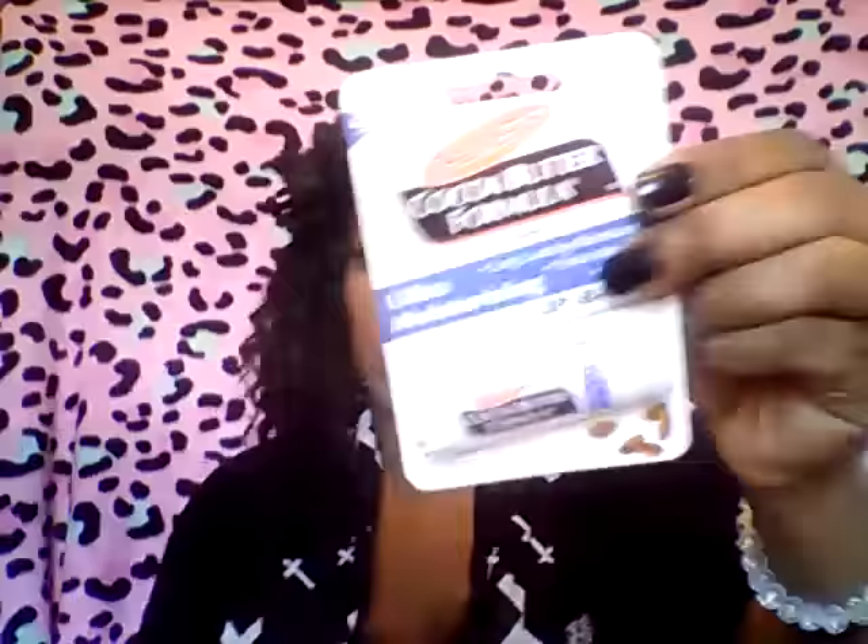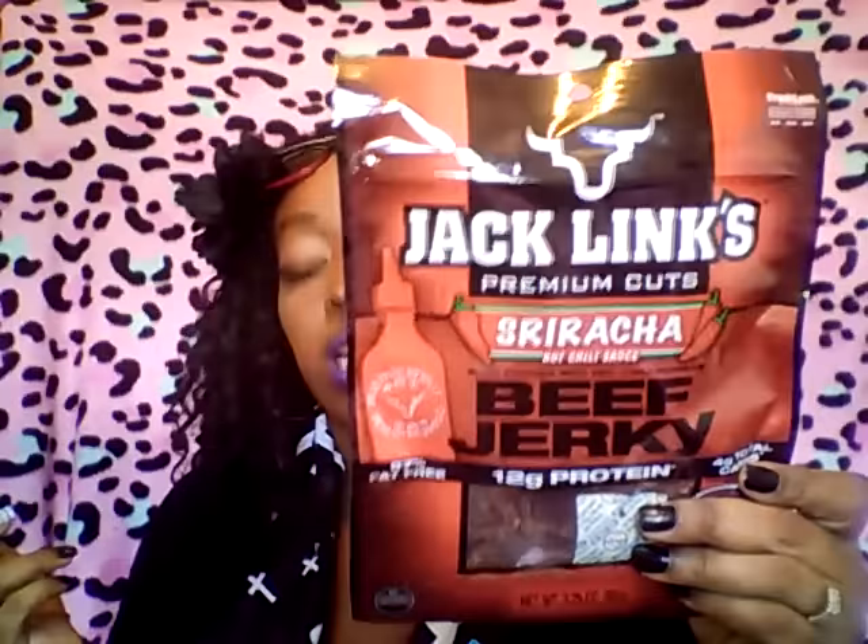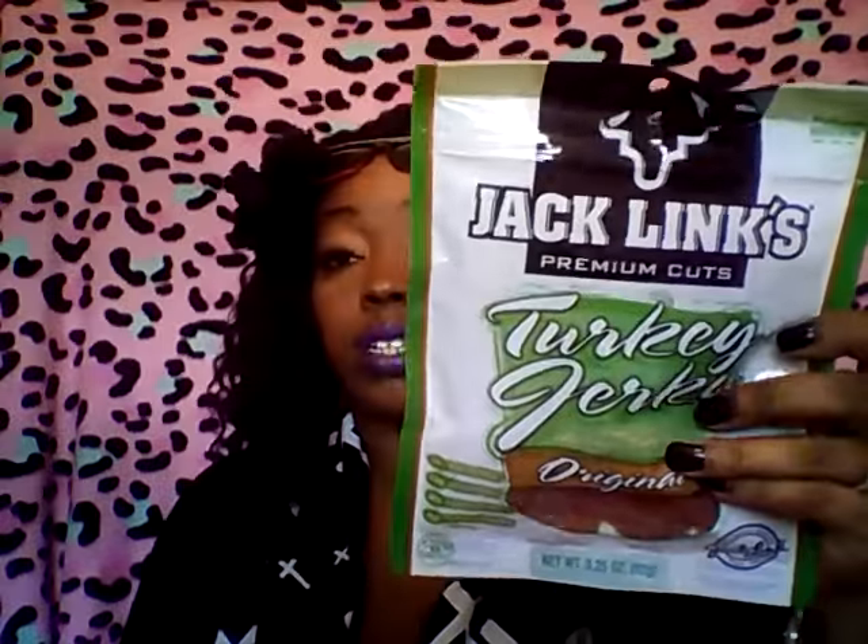Then I found one of the Cocoa Butter Palmer's Lip Balms. Then I picked up some Jack Link's Beef Jerky — we all know this stuff is like $4 or $5 — and I got this in the Sriracha Hot Chili Sauce. I also picked one up in Turkey Jerky. From Dollar Tree, I picked up both of these and these were flying off the shelves also.